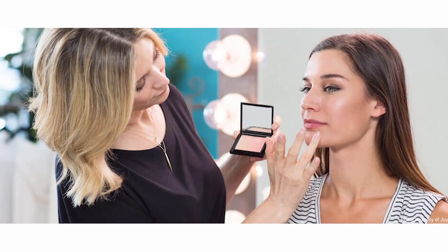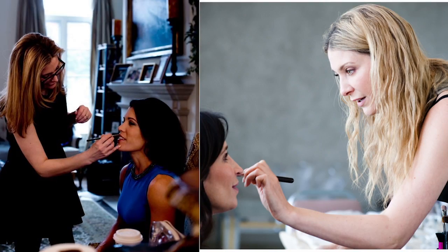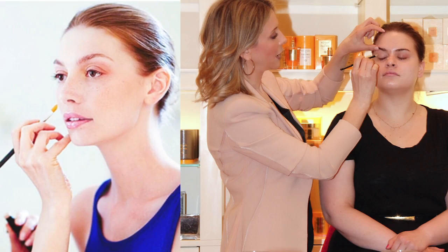As a makeup artist and a beauty expert, I've worked with every kind of woman over the years, from models and celebrities, to professionals and executives, to brides and moms, you name it. And one thing I have found is that more women actually want to wear less makeup. They just want to wear it better.